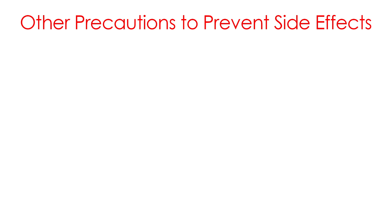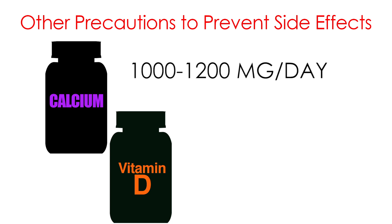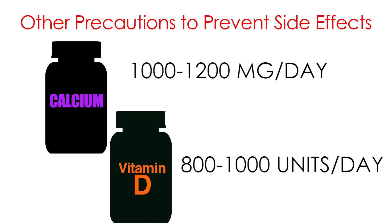Another precaution to avoid side effects is to take adequate calcium and vitamin D. Women and men should consume calcium 1,000 to 1,200 milligrams per day and vitamin D 800 to 1,000 units per day.